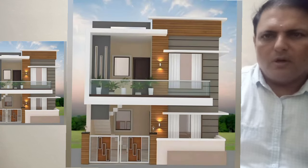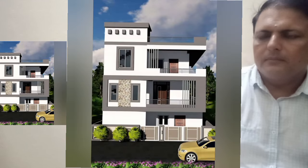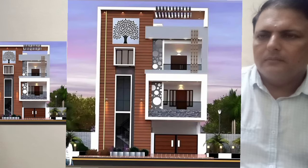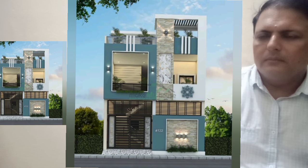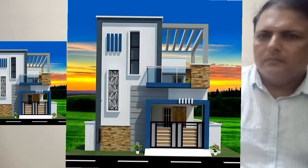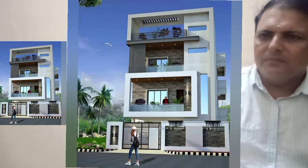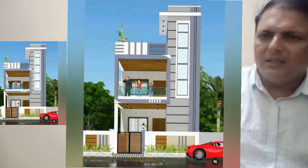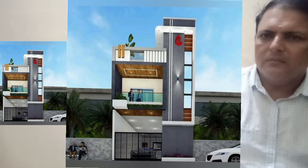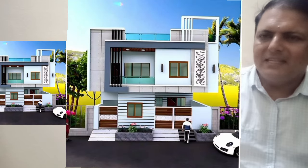Hello friends, we are here with another video of some beautiful home front designs. These designs are trending in most parts of the Indian subcontinent, especially Pakistan, Bangladesh, and India, and some parts of Europe. Really beautiful home front designs of different sizes.